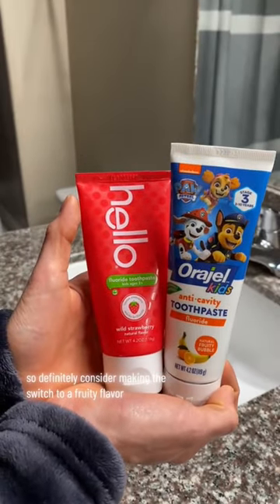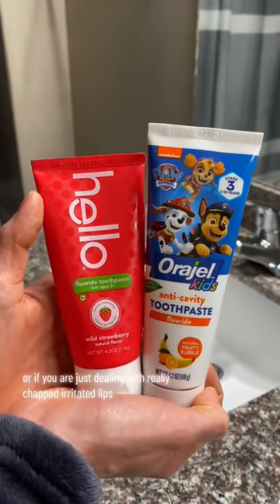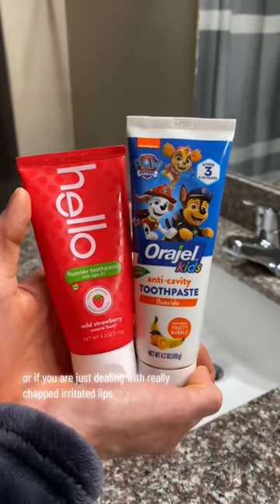So definitely consider making the switch to a fruity flavor like the kids' toothpaste if you're dealing with perioral dermatitis or if you are just dealing with really chapped, irritated lips.